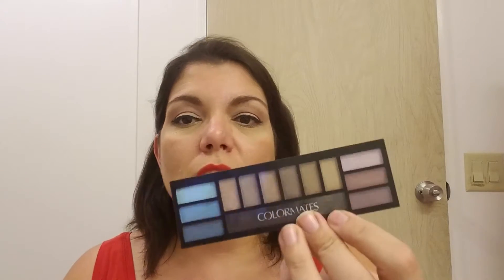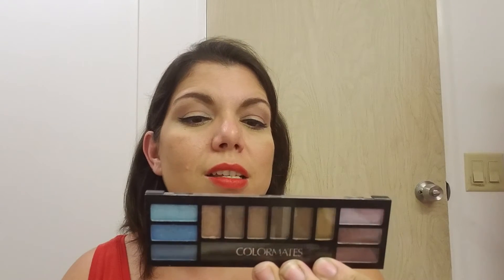I also have my ELF cream eyeliner — do not like it, don't care for it at all. It's chunky, it's not black enough, I just don't like it. And my Color Mates eyeshadow palette is terrible — it says 12 long-wearing fashion eyeshadow colors but it's awful, no pigment, it's chalky. I also have my Color Mates brow powder and neither shade works well for me.